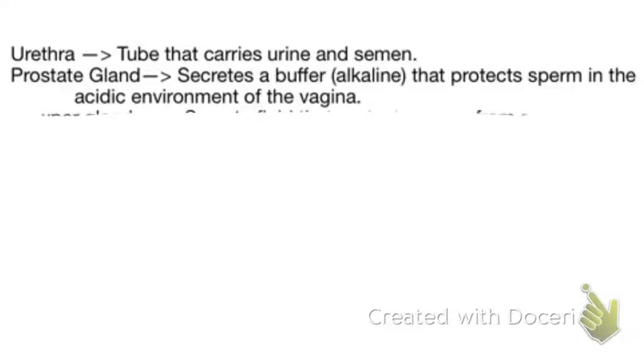Then we have the prostate gland. The prostate gland secretes a buffer that is alkaline or basic in nature, which protects sperm in the acidic environment of the vagina. So the prostate gland puts a protective shield around sperm so that the sperm can survive in the vagina long enough to get to the uterus.